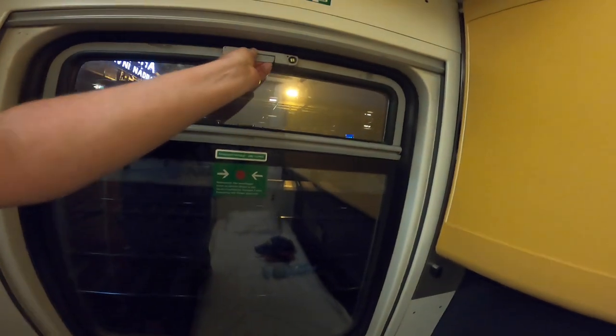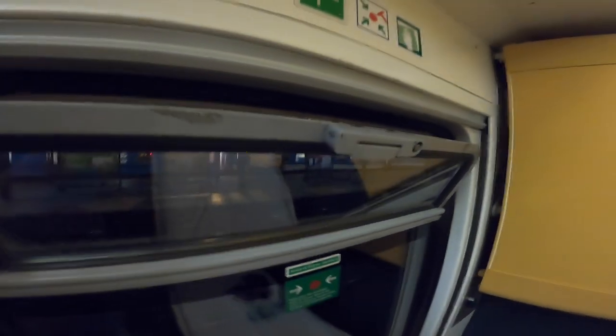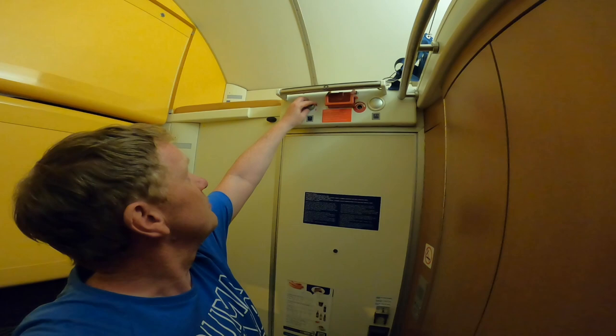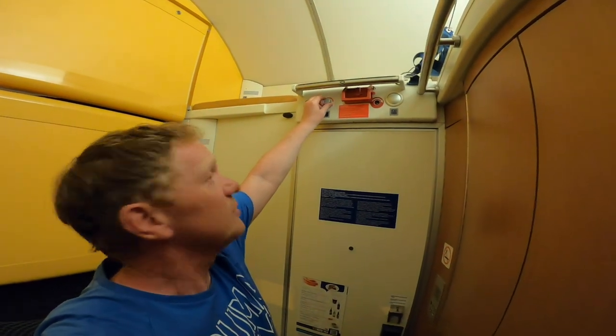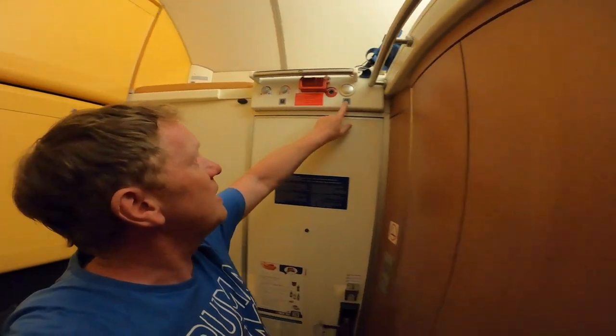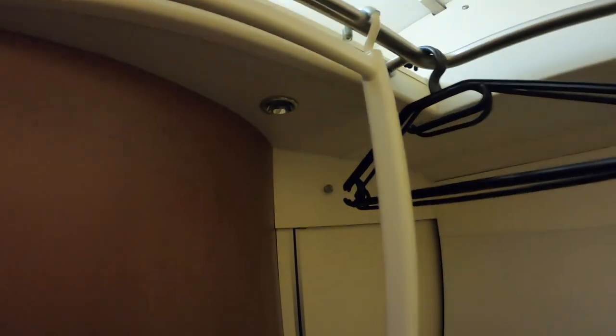Over at the window, you can lift this panel and open it — which is a real bonus for me; I didn't think I'd be able to open the window. There is some air con, and you control that just up here — you can put heat or cold, obviously cold tonight. There's also a volume control, a main light, and a night light, which when the main light's off will be pretty cool.